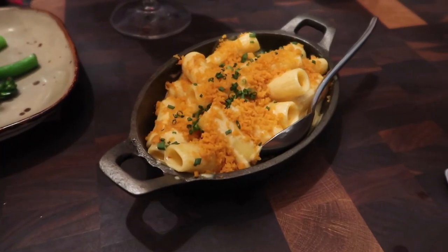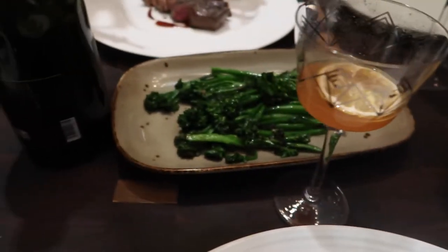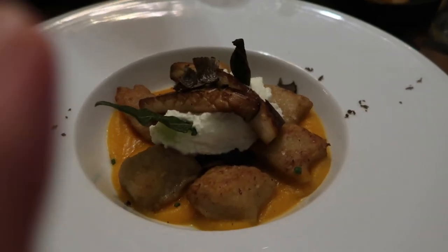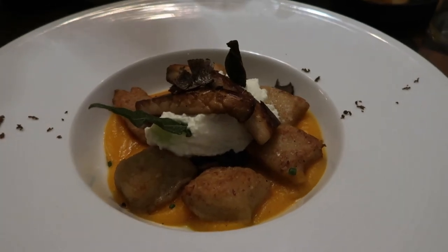I'm so excited for this mac and cheese, it's not even funny, and this broccolini is to die for. I've never tried the gnocchi but we're about to — let's go!